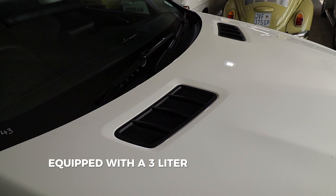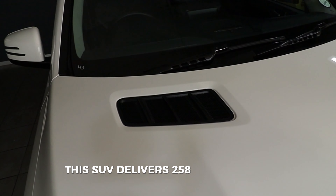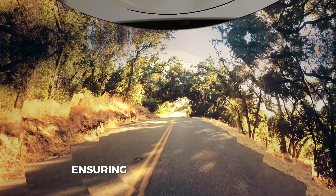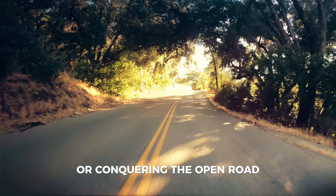Equipped with a 3-liter V6 turbo-diesel engine, this SUV delivers 258 horsepower, ensuring an exhilarating drive. Whether you're cruising in the city or conquering the open road.